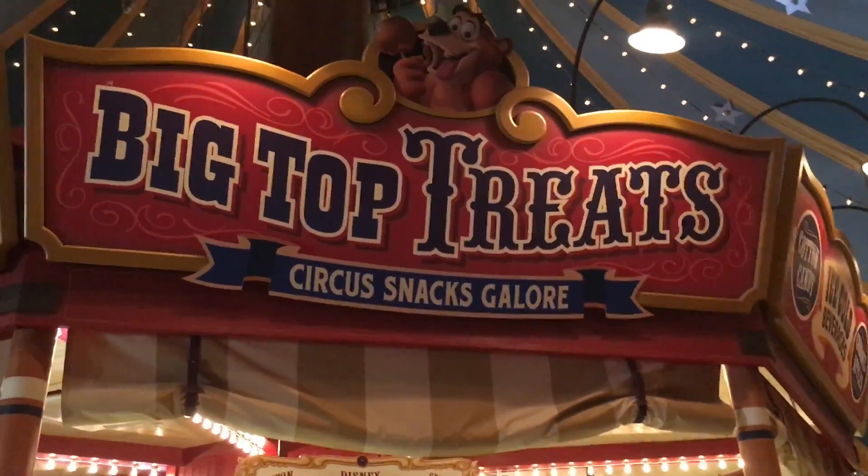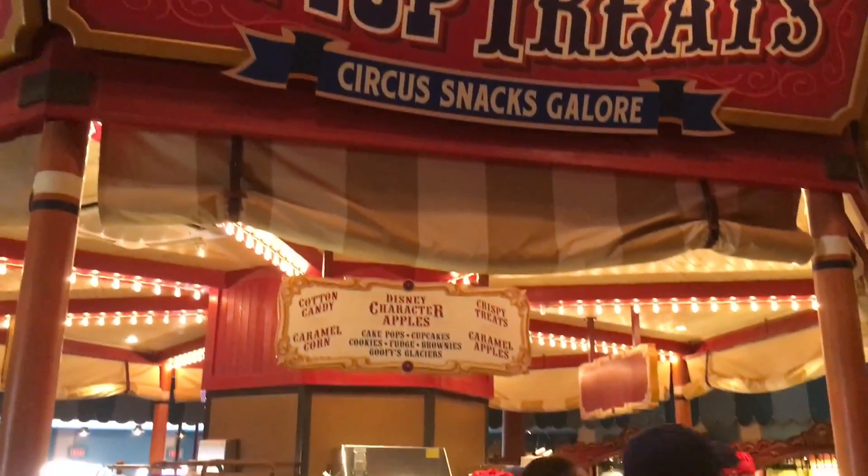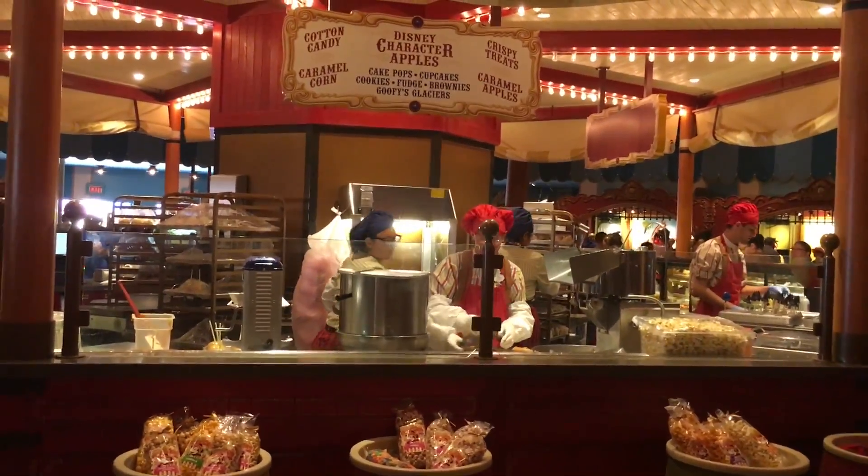Here's the Big Top Treats again, which is really cool. I love the smell in here — it smells delicious. And there they are making some treats.